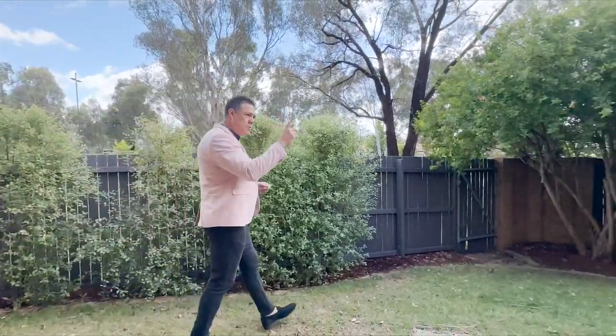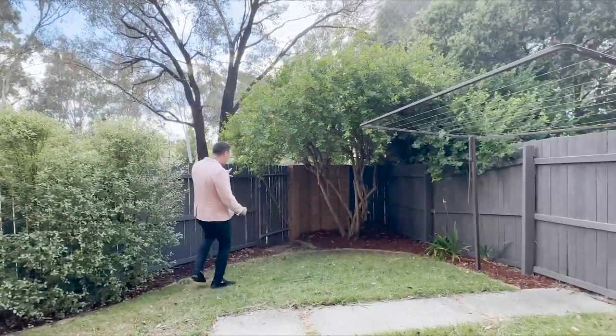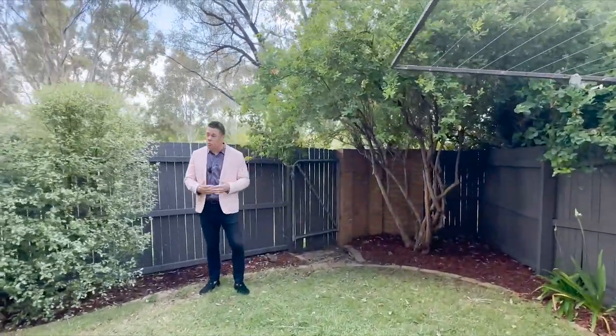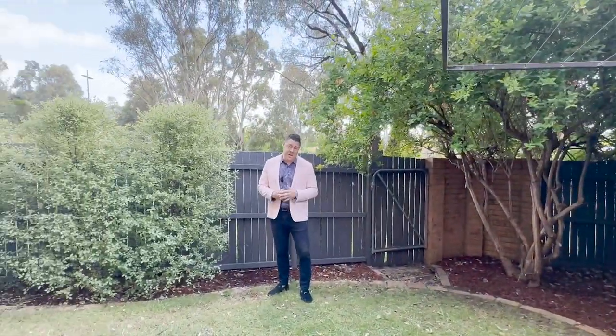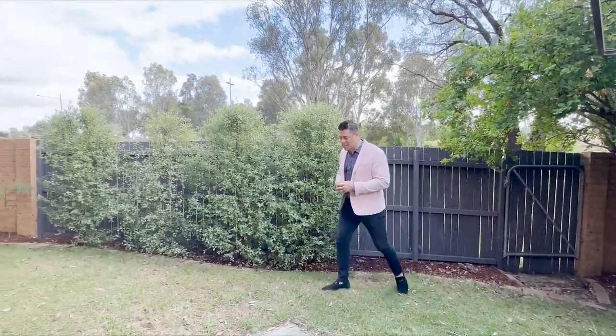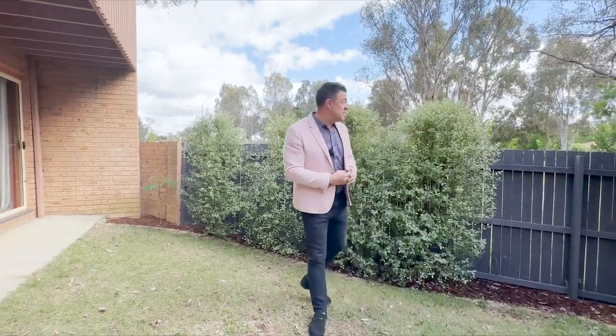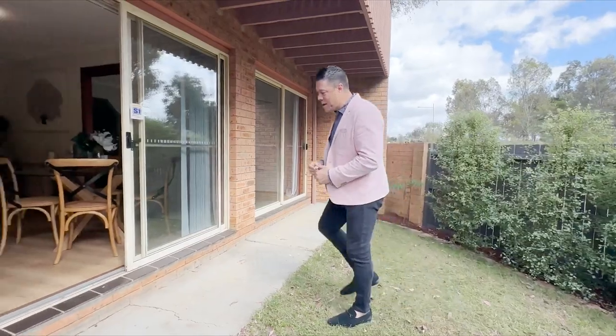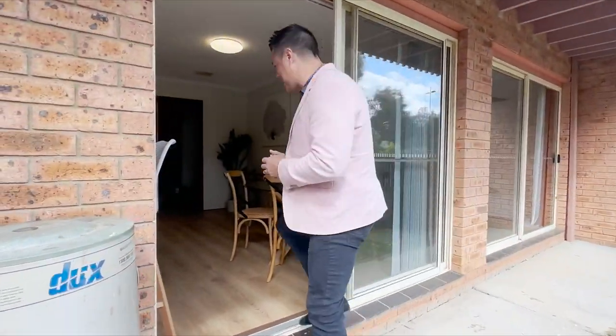A few features out here as well — you've got a nice big clothesline, and directly behind me is a gate. So if you want to get out quickly with your bike or take the dog for a walk — and yes, the development is pet friendly, contact us for more information — there are some really nice walking trails around here. And the lake is literally probably a two or three minute walk away in this direction, so you can get out there and feed the ducks.